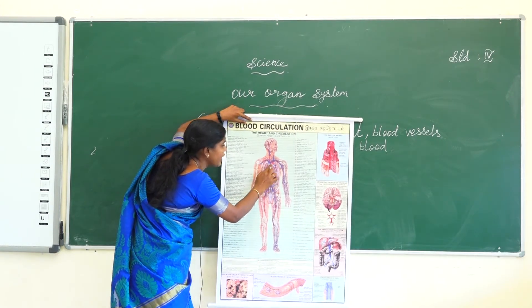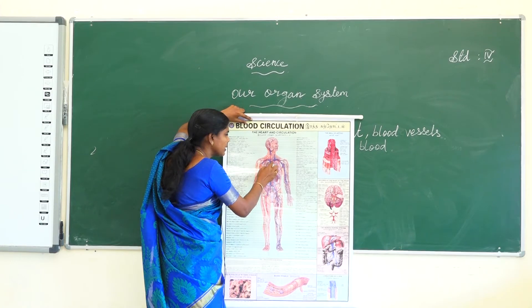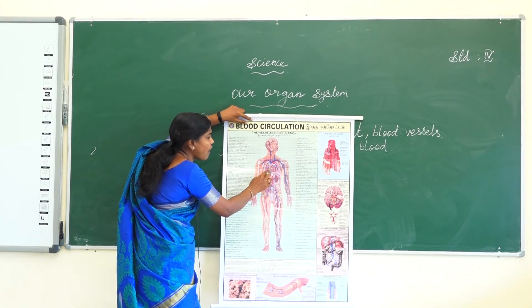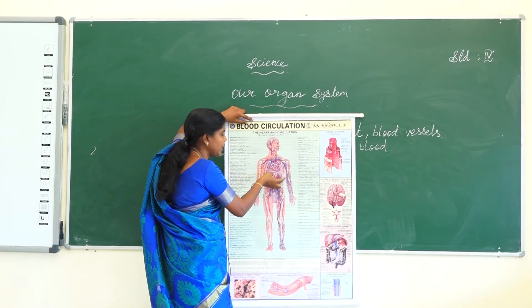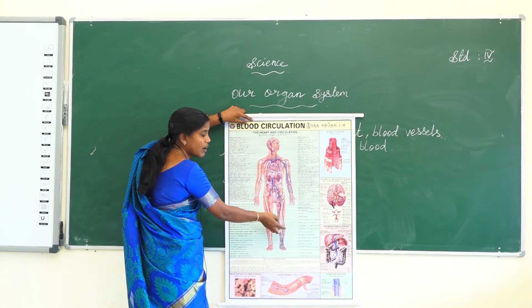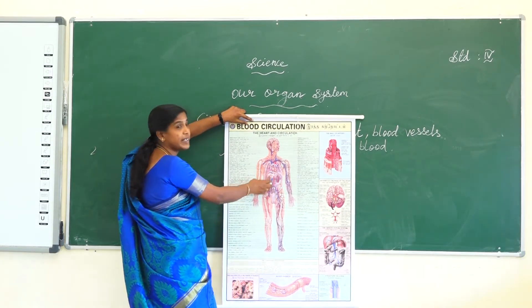The lungs purify the blood by providing oxygen. The purified blood then goes back to the heart repeatedly. The heart then pumps oxygenated blood to all parts of the body. Deoxygenated blood contains more carbon dioxide gas.